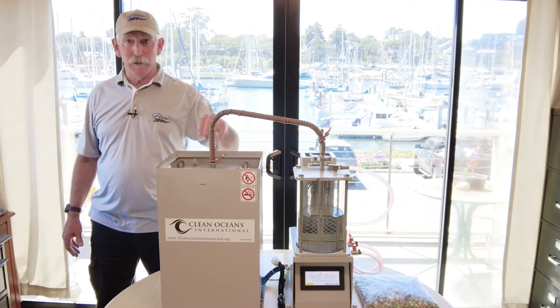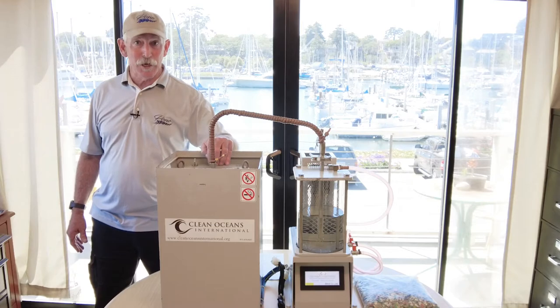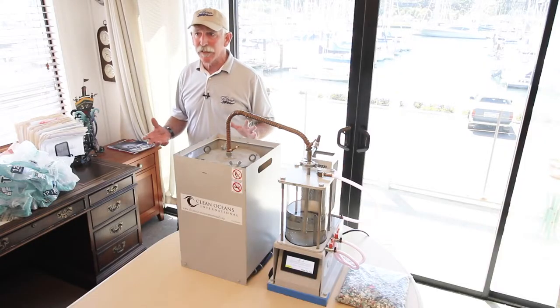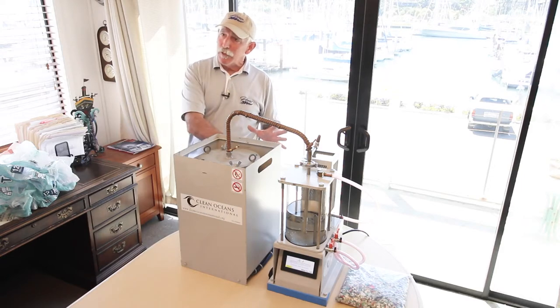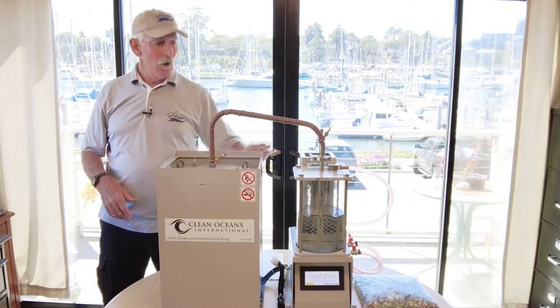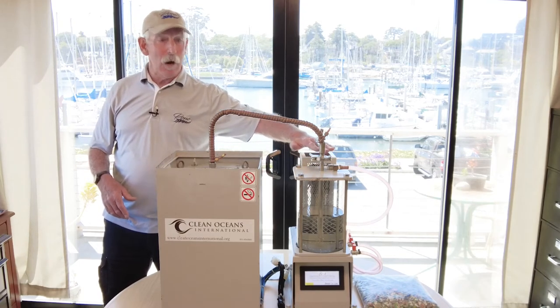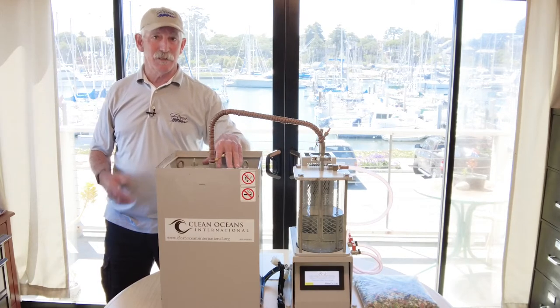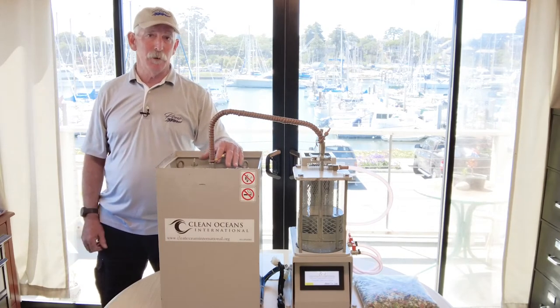On my side of the machine here is the reactor chamber. We take our waste plastic — it doesn't have to be processed or really cleaned very well — put it directly into the reactor chamber, close it all up and turn the machine on. On this side is a small computer which controls the heating systems in the reactor chamber. The reactor chamber is then brought up slowly through a series of stages to 800 degrees Fahrenheit, at which time the plastic itself will be vaporized.